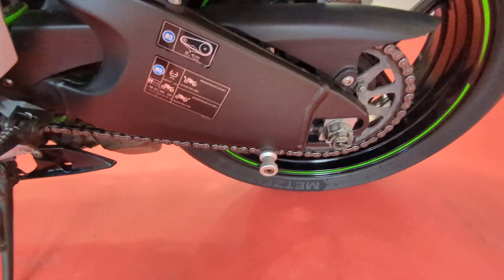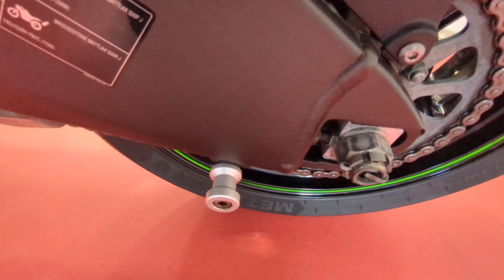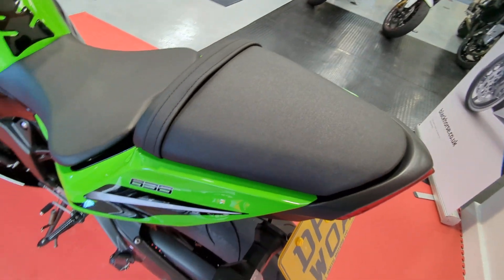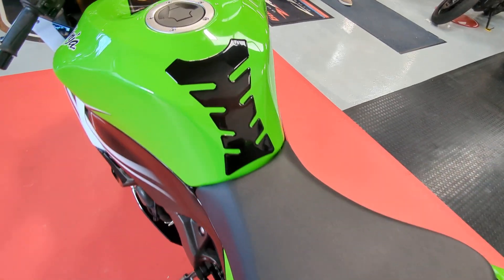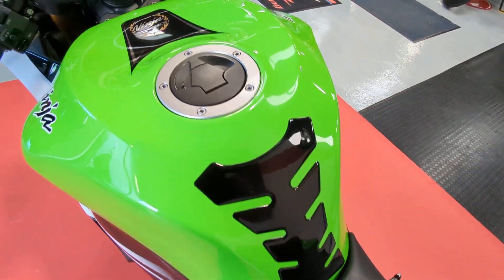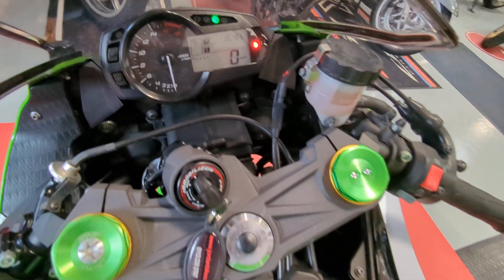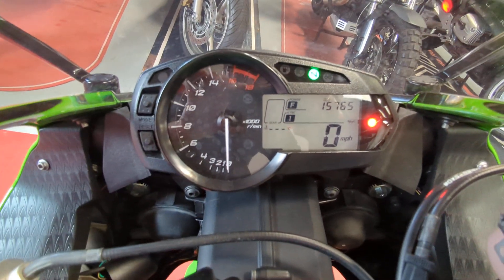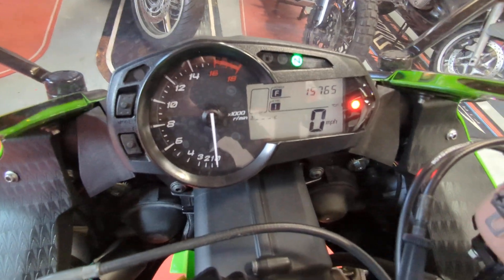It's got the bobbins on so you can use a paddock stand. Tank protector. Mileage is 15,765 miles from new.